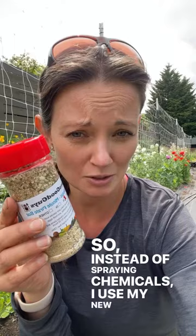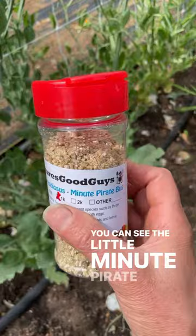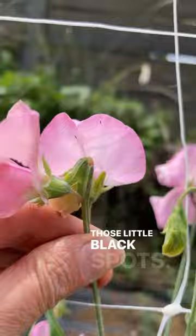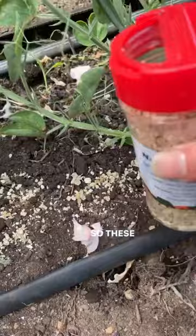Here is the can — you can see the little minute pirate bugs crawling around. What they are going to do is eat thrips, which you can see moving around right there, those little black spots. The reason we care so much about thrips is because they are vectors for disease; they carry a lot of diseases and they also tarnish your plants.